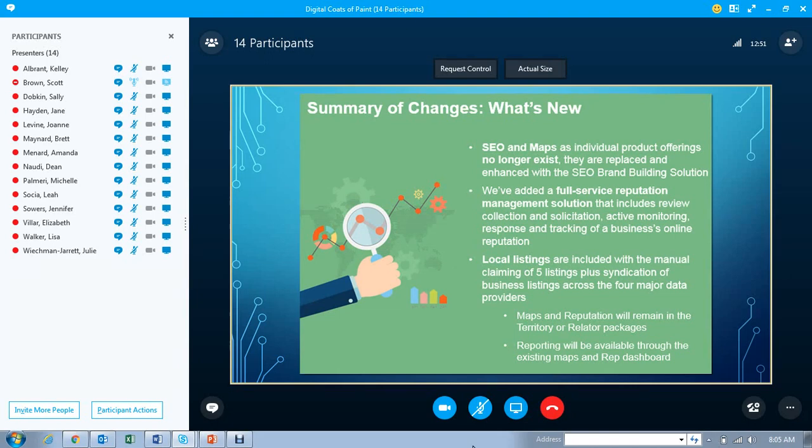Whatever SEO program we had in place, and maps and reputation, are no longer existing — they're gone. It has been replaced by the new brand building solution. We're adding a full-service reputation management solution to brand building, and that's going to include review collection, active monitoring, response and tracking of a business's online reputation. Local listings are also included with the manual claiming of five listings plus syndication of business listings across the four major data providers.